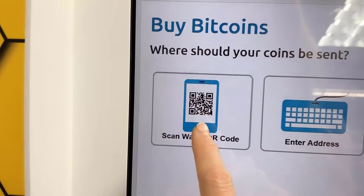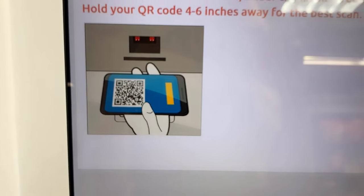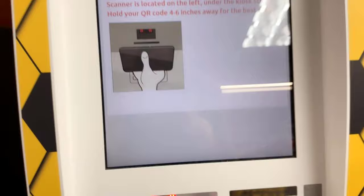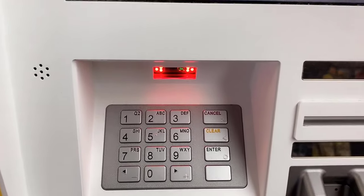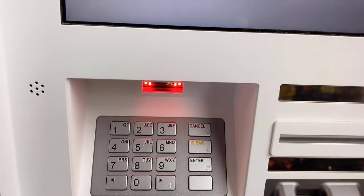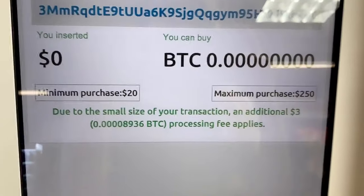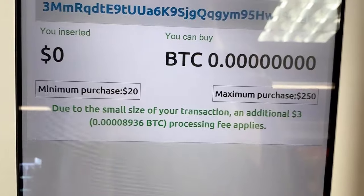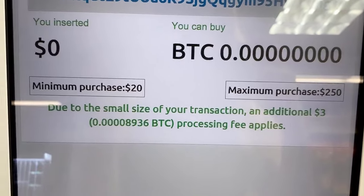Where should your coins be sent? The scanner is located on the left under the key escrow — hold your QR code four to six inches away for best results. So I'm going to open up my Bitcoin Depot wallet and go to the receive address. I opened up my Bitcoin Depot wallet, first created a Bitcoin wallet inside it, basically named it, then said receive and it gave me a QR code. I scanned it underneath the scanner.